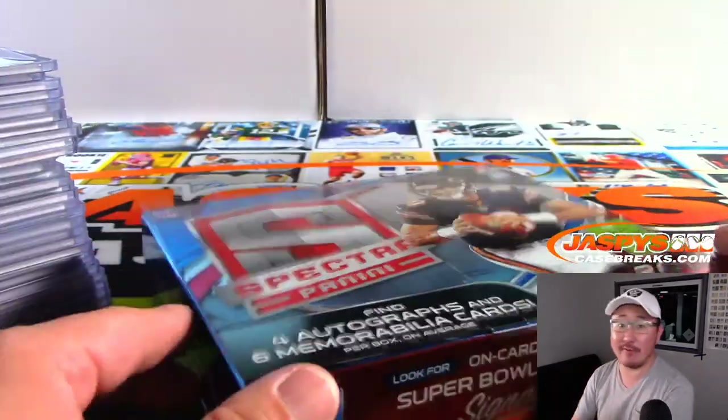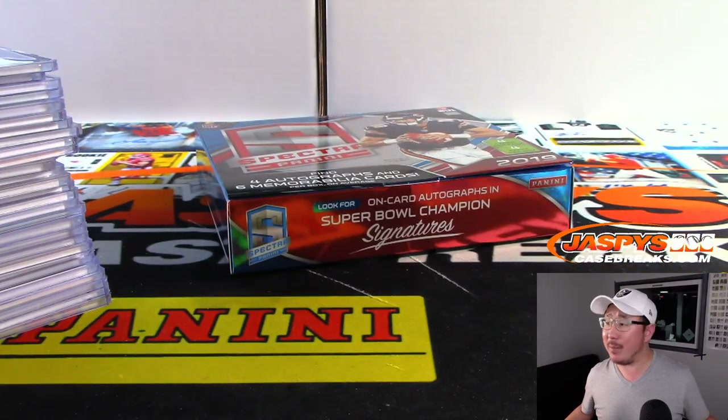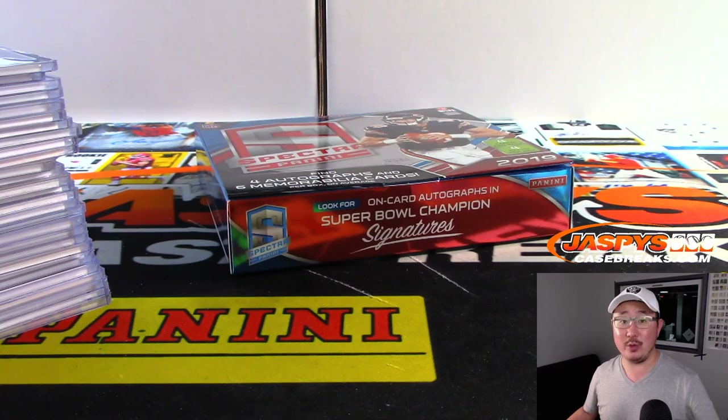And the last one here is Kyler Murray relic — I thought it was going to be an autograph, then I realized we pulled the Deontay Johnson on the record. But that still goes to Evan — there you go, Evan, 45 out of 99. And there you go boys and girls! Thanks for the fill — Spectra 34 in the books. Got more football in the store, we've got a mixer in the store. Check that out at JaspiesCaseBreaks.com. This is Joe, and we'll break with you next time. Bye bye.